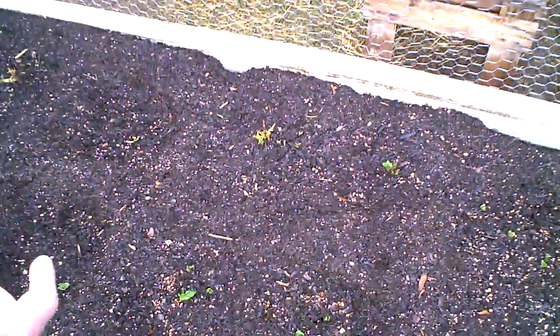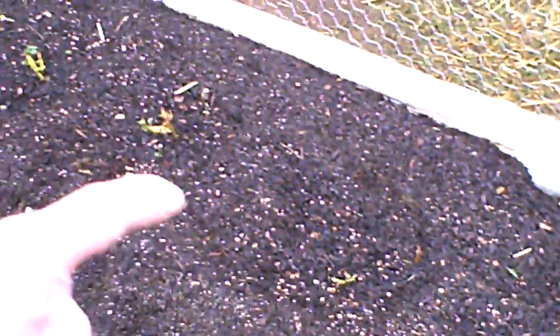Now the seed potatoes that we bought are in the middle all the way down and those are coming up. The ones I was worried about were the crazy ones that had two feet of sprouts in the basement — those are all around the outside and they are getting new leaves.